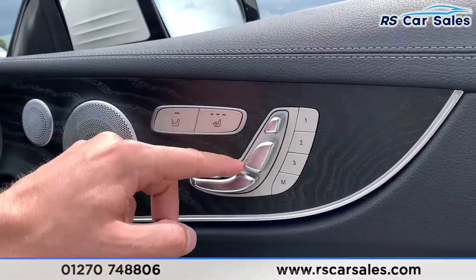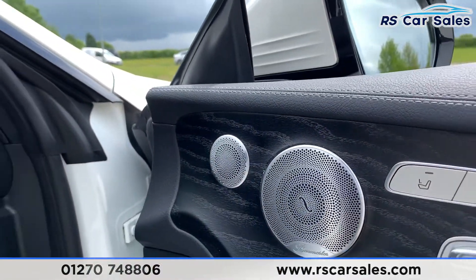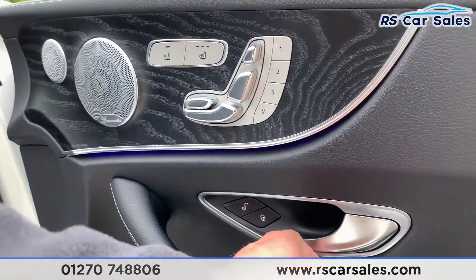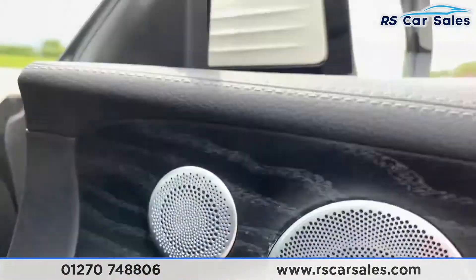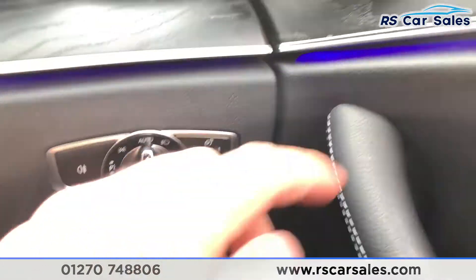The heated, electric, and memory function is shown on the door here. We have the black ash wood trim, ambient lighting just underneath, electric windows, leather trim on the doors, as well as electric power-folding mirrors.